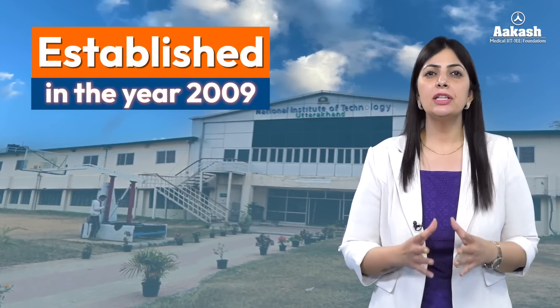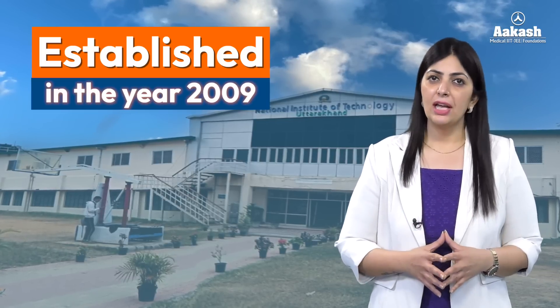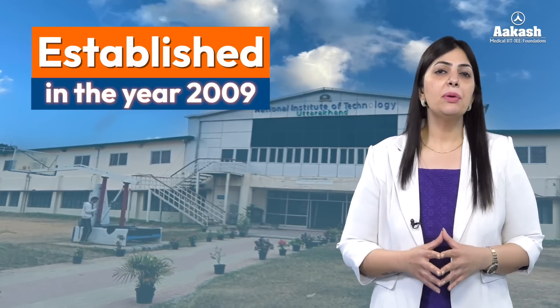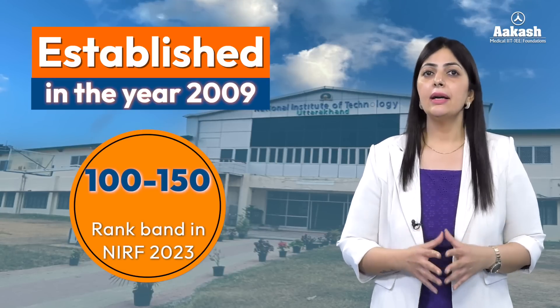National Institute of Technology Uttarakhand is an institute of national importance, established in the year 2009 under the Act of Parliament by the Ministry of Education. The NIT has been awarded a rank band of 101 to 150 by NIRF 2023.